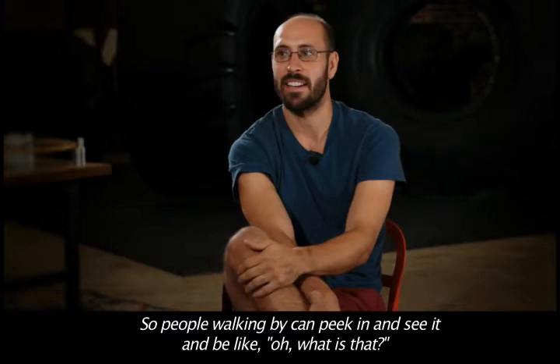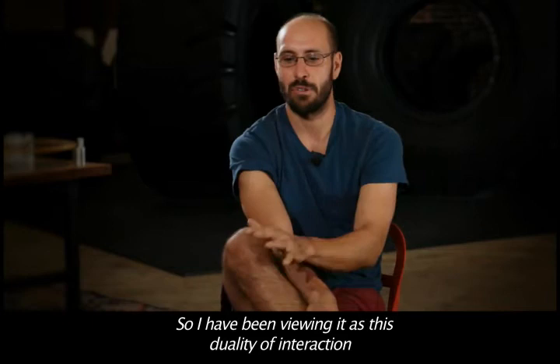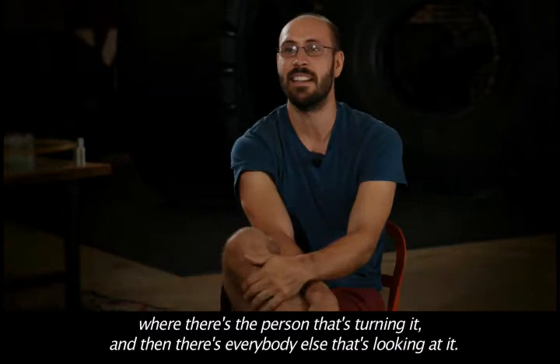People walking by can kind of peek in and see it and be like, 'Oh, what is that?' So I've been viewing it as this sort of duality of interaction — there's the person turning it and then there's everybody else that's looking at it.